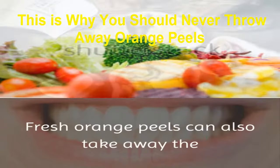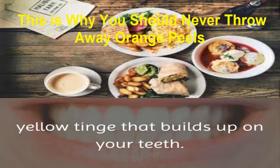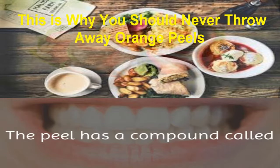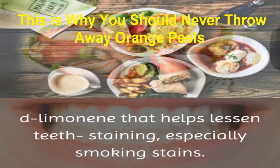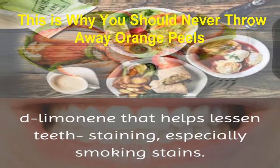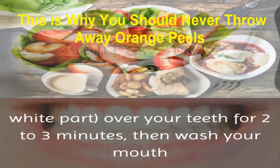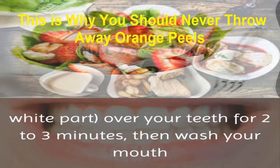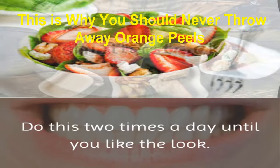3. Whitens Teeth: fresh orange peels can also take away the yellow tinge that builds up on your teeth. The peel has a compound called D-limonene that helps lessen teeth staining, especially smoking stains. Just rub the inside of an orange peel, the white part, over your teeth for 2 to 3 minutes. Then wash your mouth and teeth with warm water. Do this 2 times a day until you like the look.